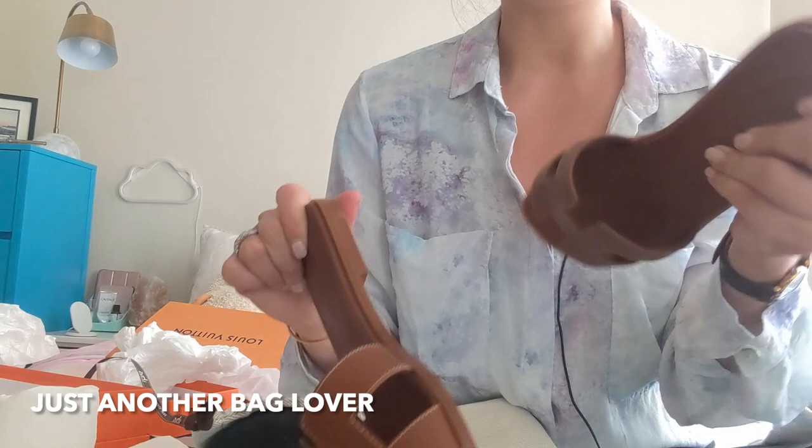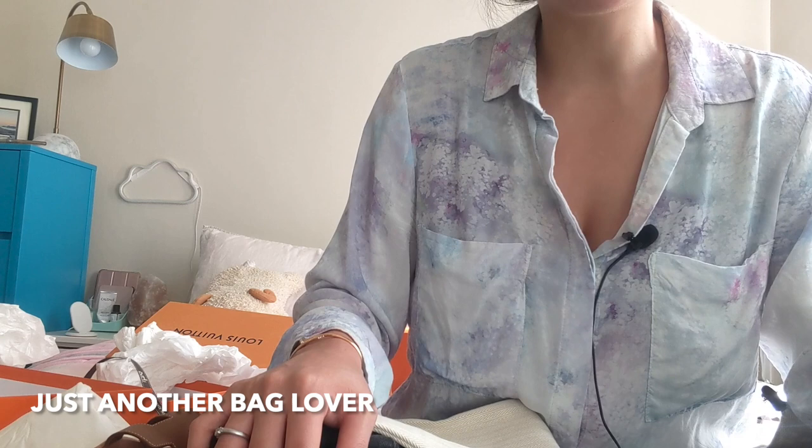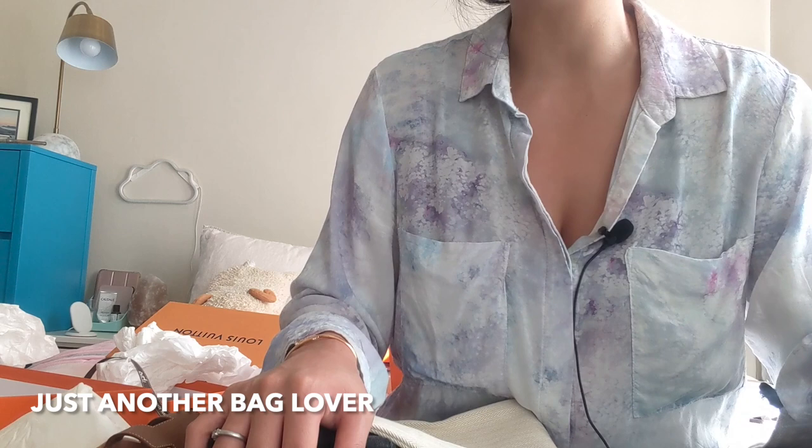Alright guys, that is my Hawaii haul! Thank you so much for your support and for watching. If you liked this video, please give it a thumbs up, and if you'd subscribe to my channel I would really appreciate it. I hope you all have a wonderful day — I'll see you next time, bye!